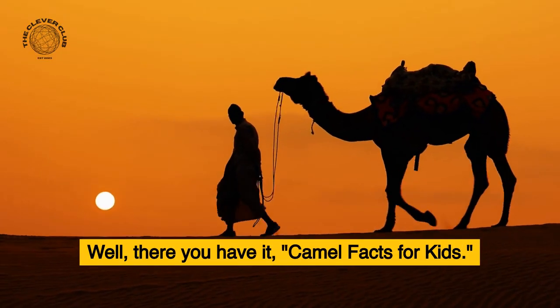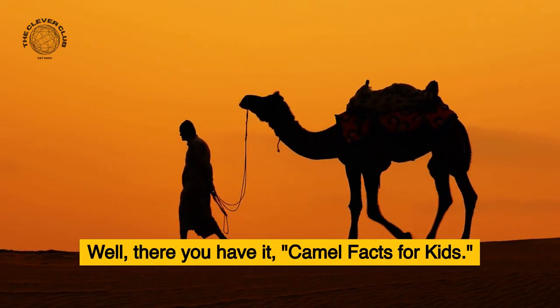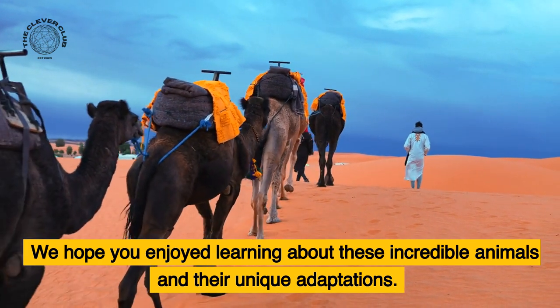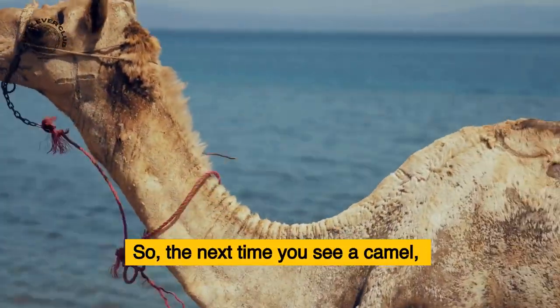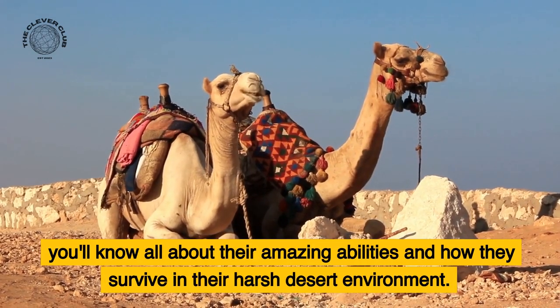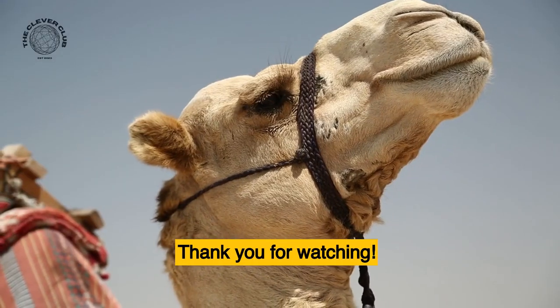Well, there you have it — camel facts for kids. We hope you enjoyed learning about these incredible animals and their unique adaptations. So the next time you see a camel, you'll know all about their amazing abilities and how they survive in their harsh desert environment. Thank you for watching.